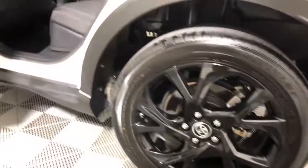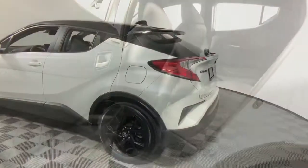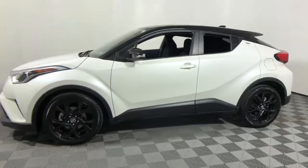From its punchy looks, to its driver-focused interior, to its lively performance and smart safety tech, this small crossover blends elegance and efficiency to create excellent value. These are just some of the great options this vehicle comes with.